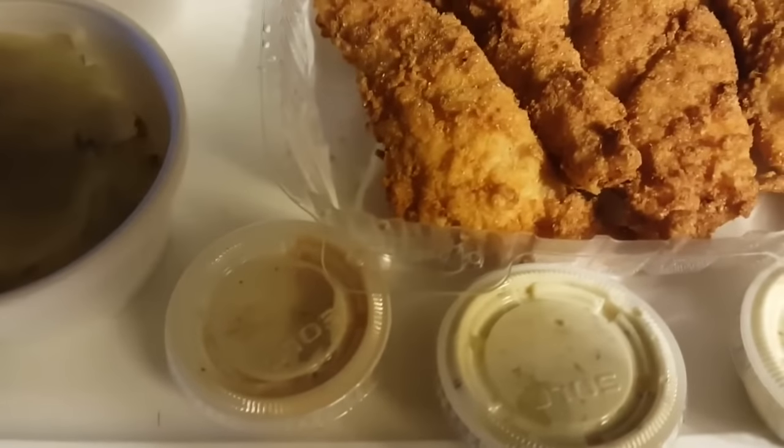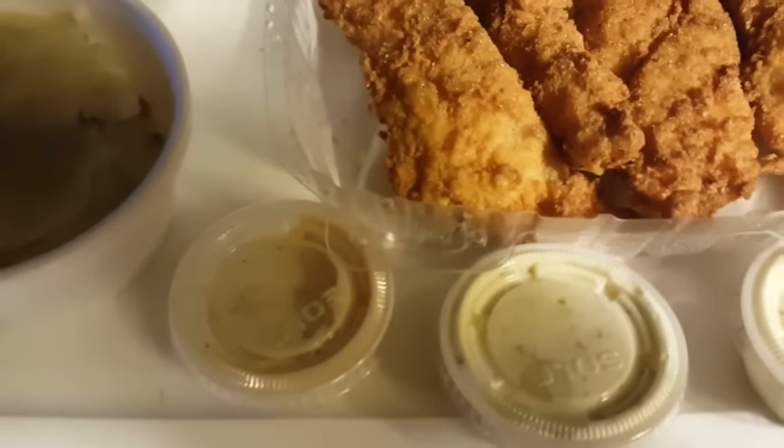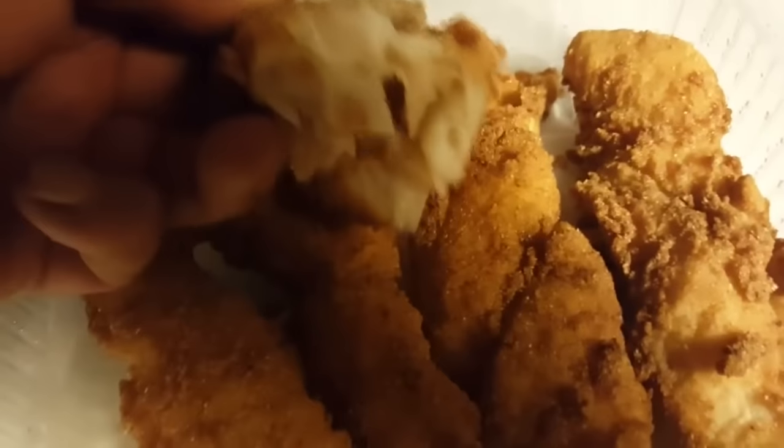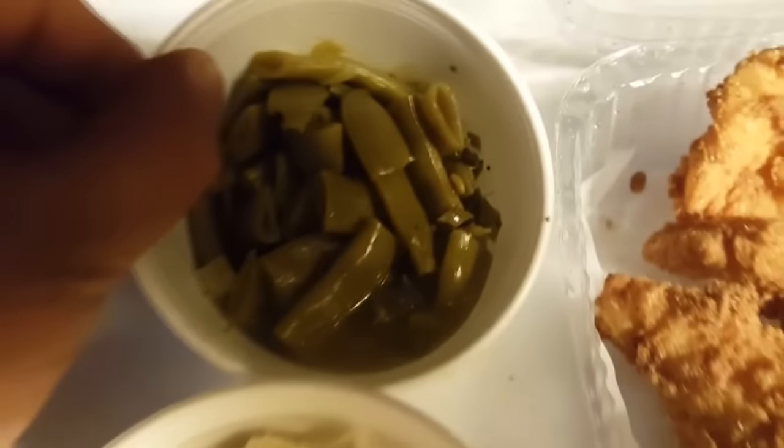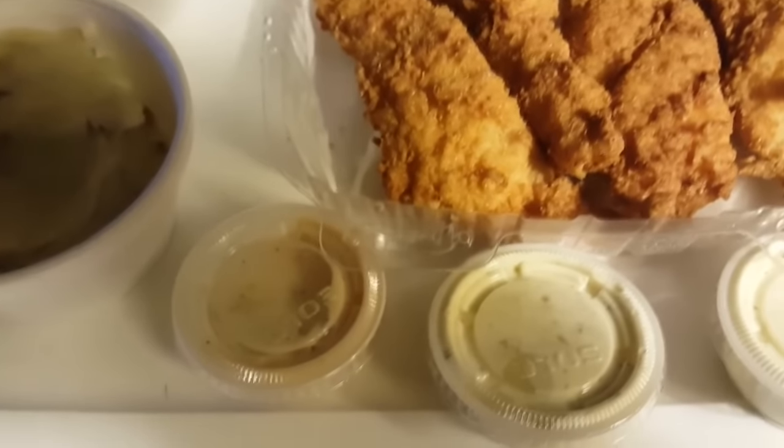I'm not sure if any of you guys have a Cheddar's restaurant near you. It's called Cheddar's. And just look at how it flakes off. Look at that flake — real nice. Italian seasoned flat beans. Fish. You name it, they got it.